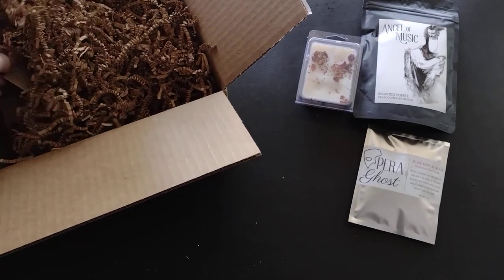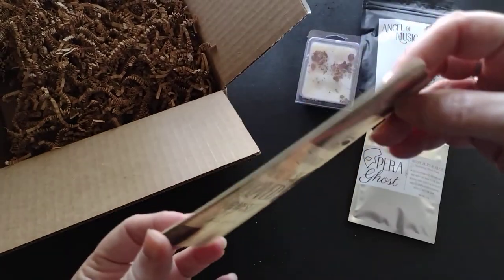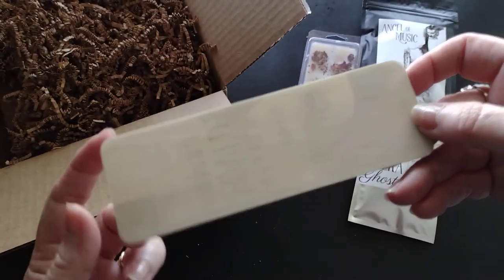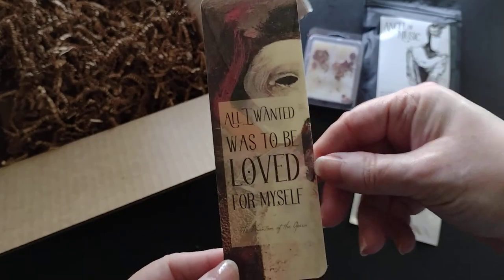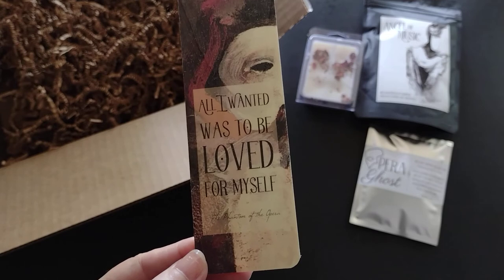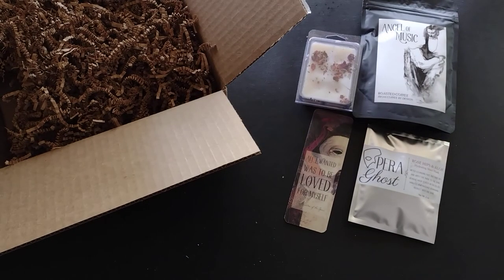Now I'm going to get the bookmark. I like these bookmarks because they're wood — a very thin wood, so they're nice and sturdy. The quote reads: 'All I wanted was to be loved for myself' — Phantom of the Opera. So this is the Phantom of the Opera book quote aspen wood bookmark.